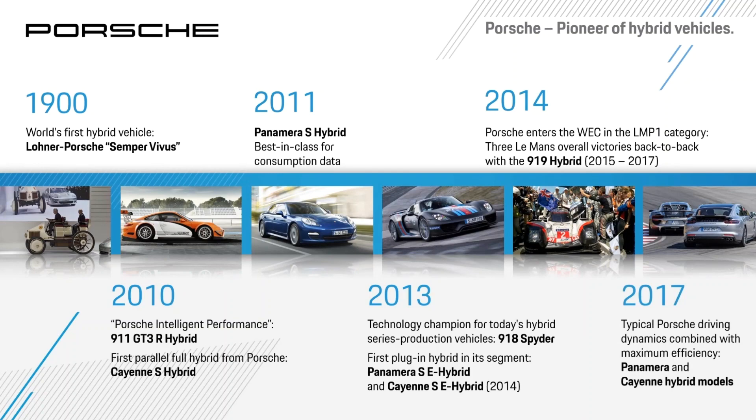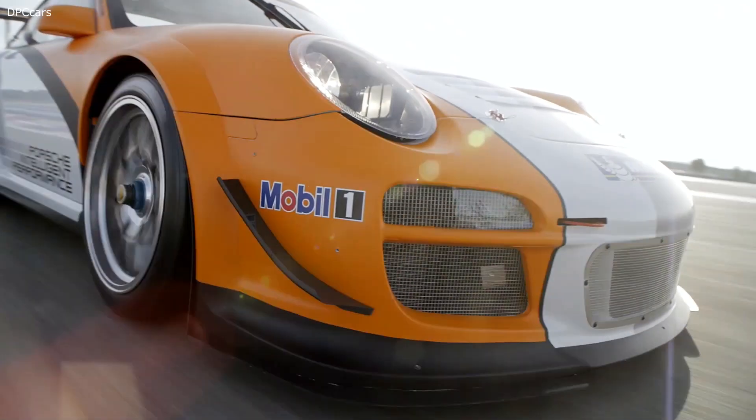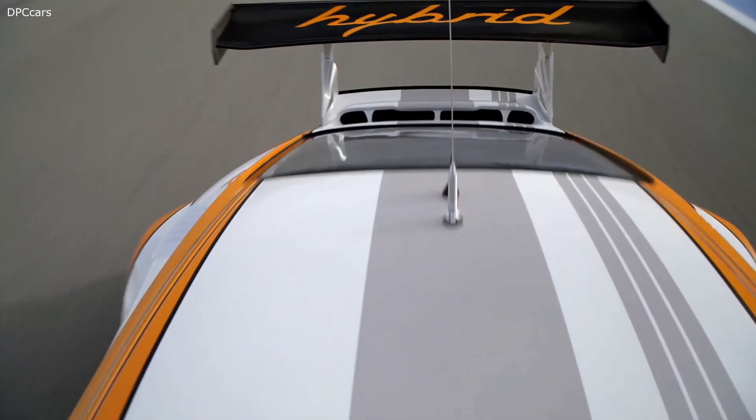In the 2000s, we once again took up the ideas for electrifying our vehicles. In 2010, the first 911 GT3 R Hybrid clocked up success as an endurance car on the racetrack.